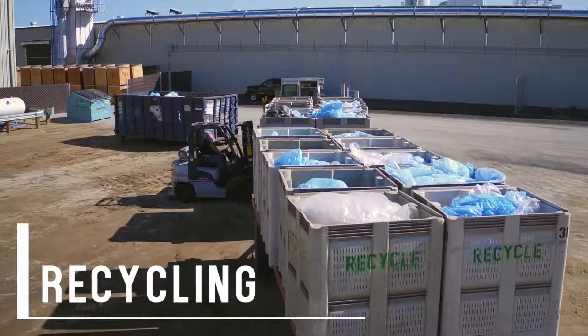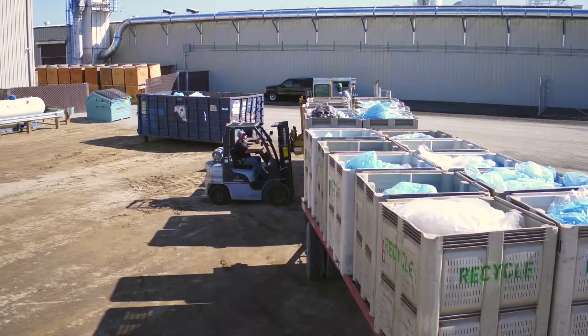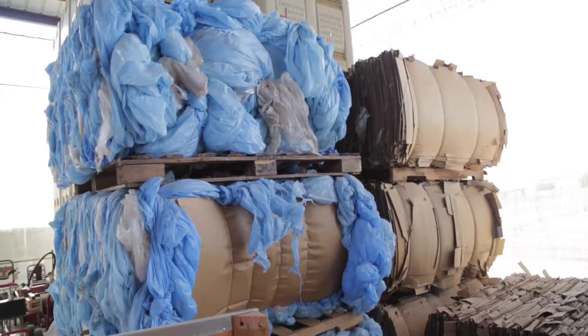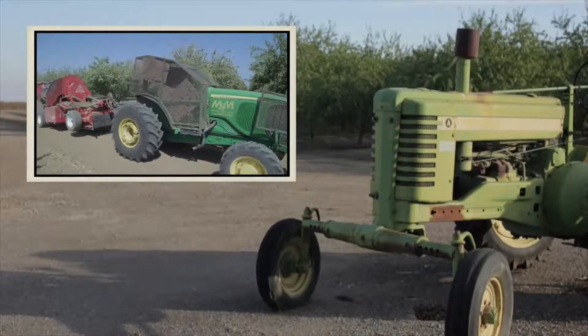Part of our sustainability initiative is to be good stewards of our resources. Our production process uses cardboard and plastic. Additionally, as machinery is retired and new technology is brought online, the scrap metal is collected and sorted.